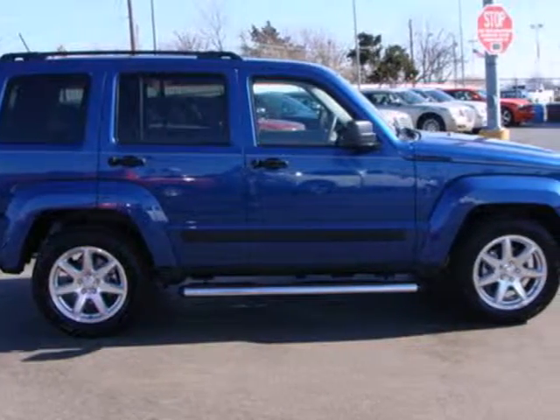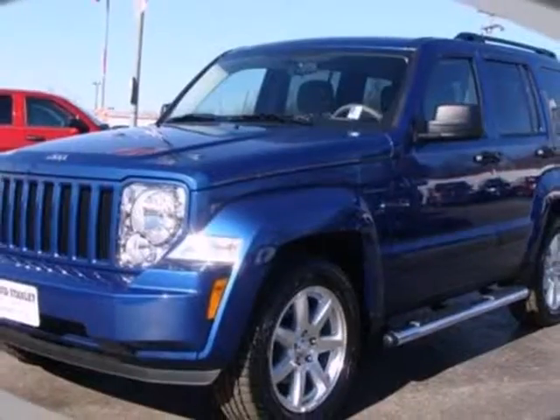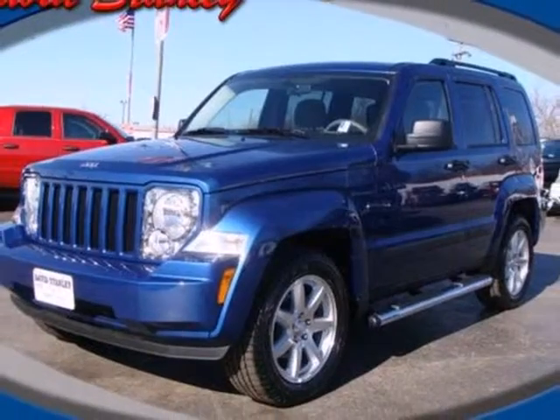The Liberty is ruggedly handsome on the outside, yet refined inside with an amazing array of standard high-tech features and wonderfully comfortable seats.